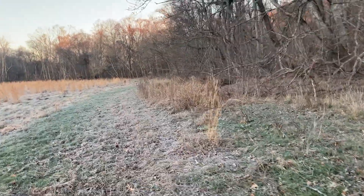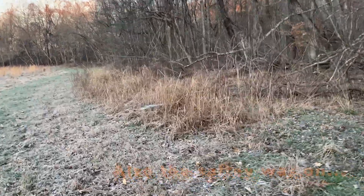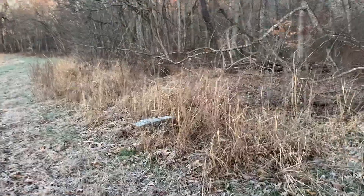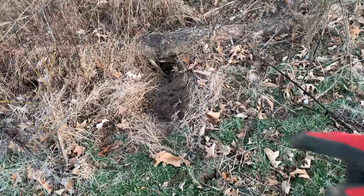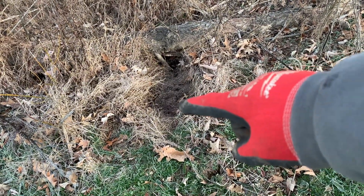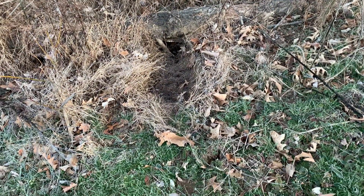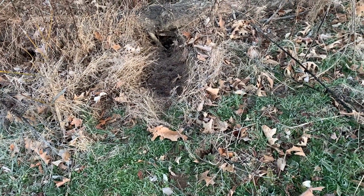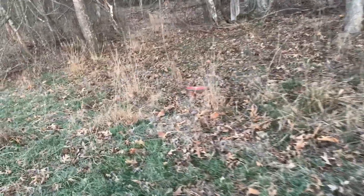Looks like the cage trap's not been fired - we'll keep on moving. I think this is going to be a really good set once it gets worked - trap bedded right there, dirt hole underneath that log backer. Once that sucker gets worked it's going to be a really nice setup. The last trap is going to be just down here at the watering hole.